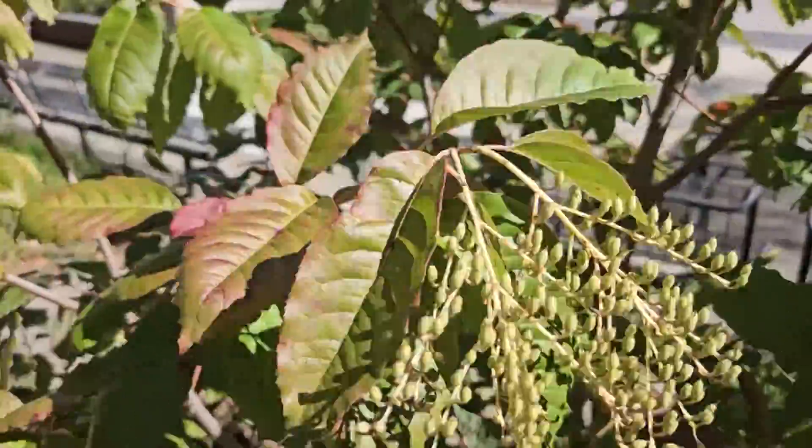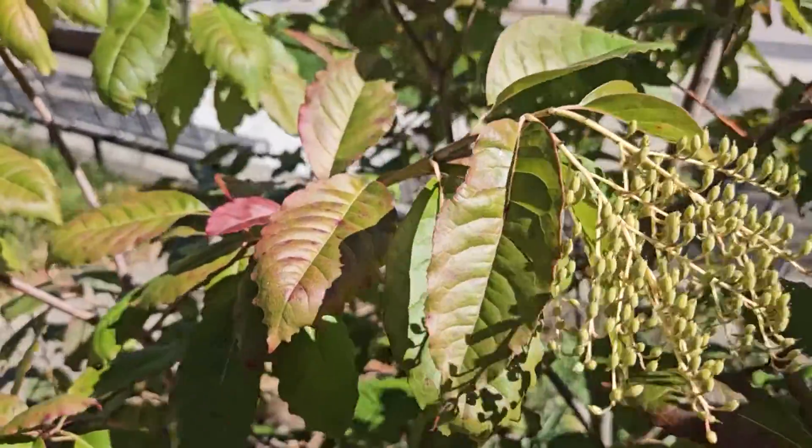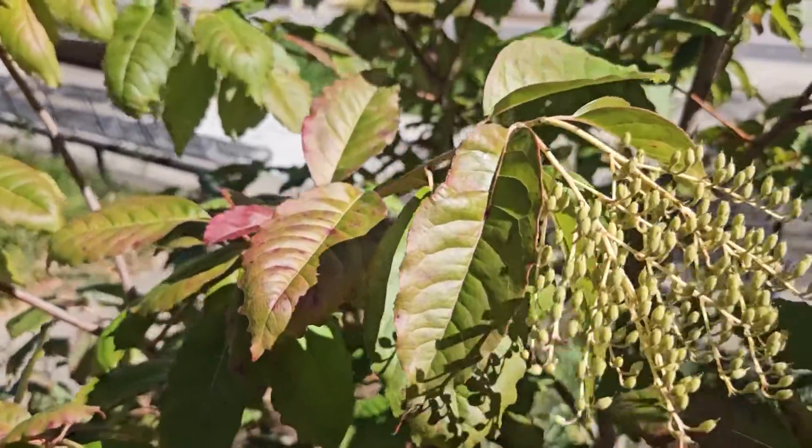Sourwood is much more common in the Appalachian mountain range but can just be found sneaking into Indiana on our southern boundary across the Ohio River.